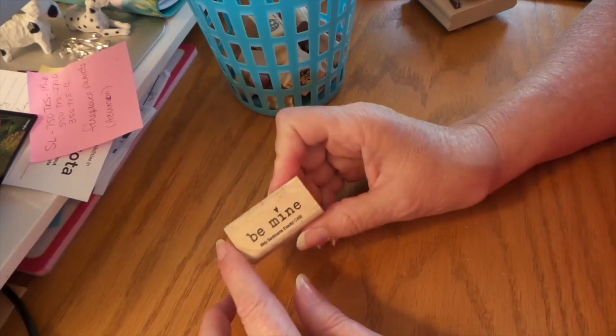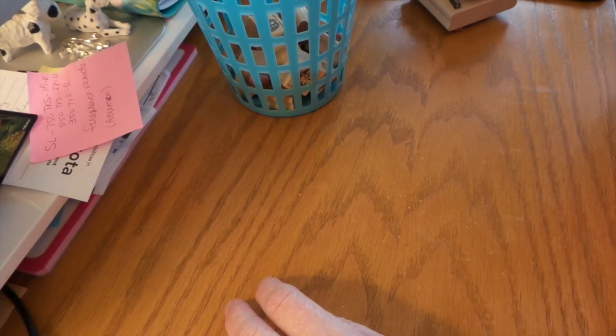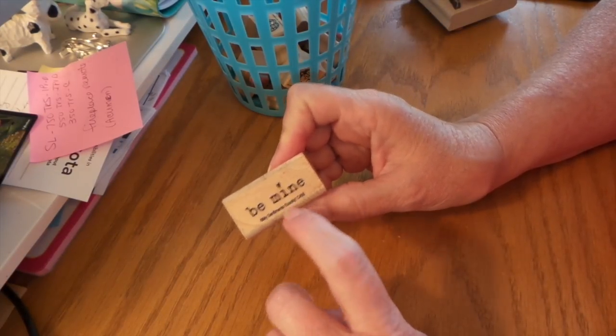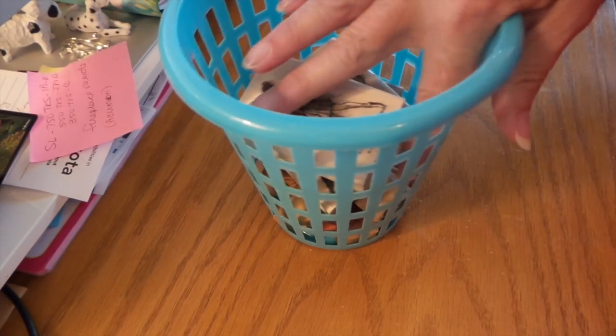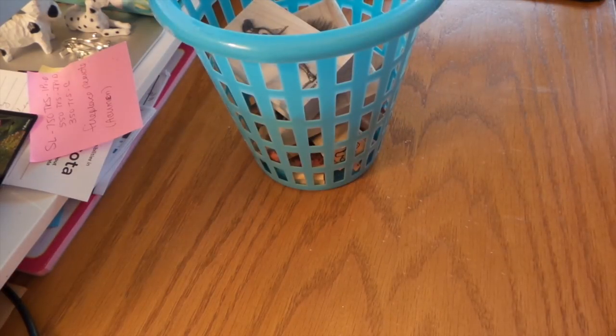And then I found this one for 49 cents — My Sentiments Exactly. Remember that company? I got a bunch of their stamps; they have really good stamps. So that's all I got, but I thought I'd share that and I'll get working on these so you can see how cute they're going to be. Thanks for watching, bye!